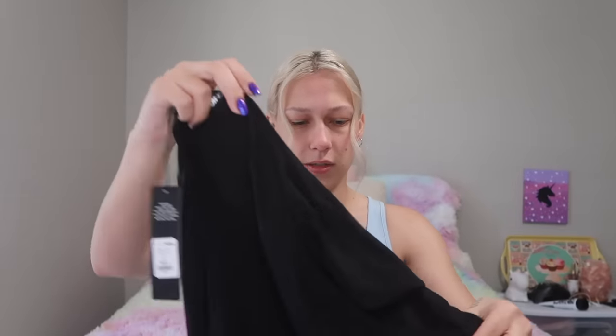The next one is so soft — wait, what is this? I didn't order this. I've literally never had a problem ordering from Fashion Nova before. This isn't my style, this isn't me.